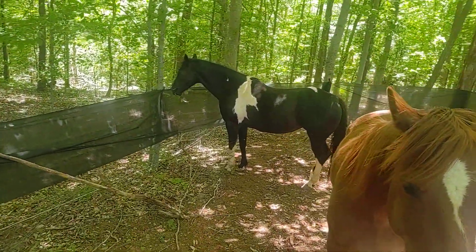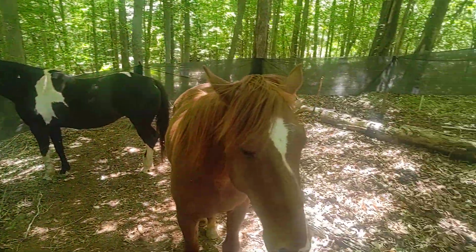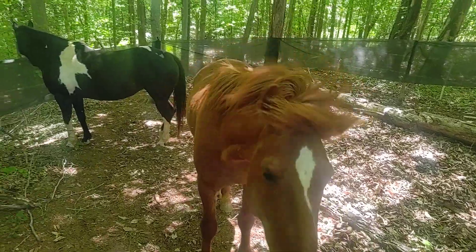The other horse I've heard is trying to eat the branches off my trees.